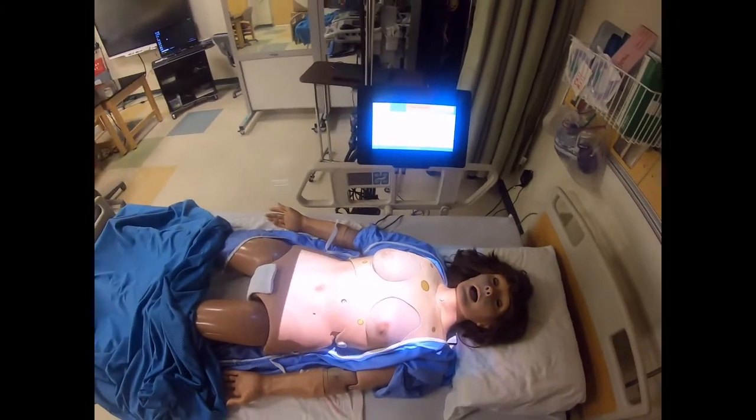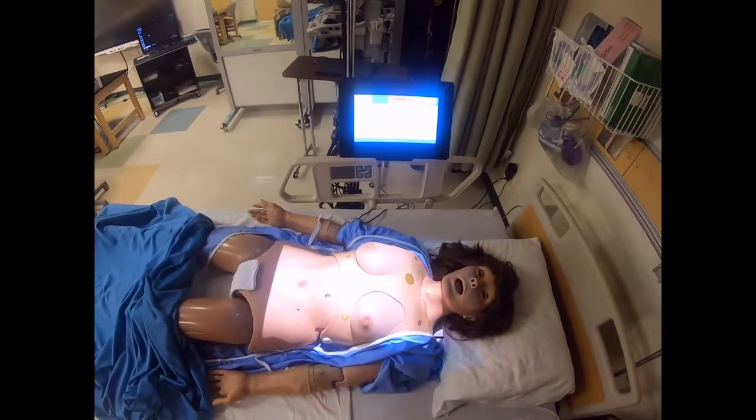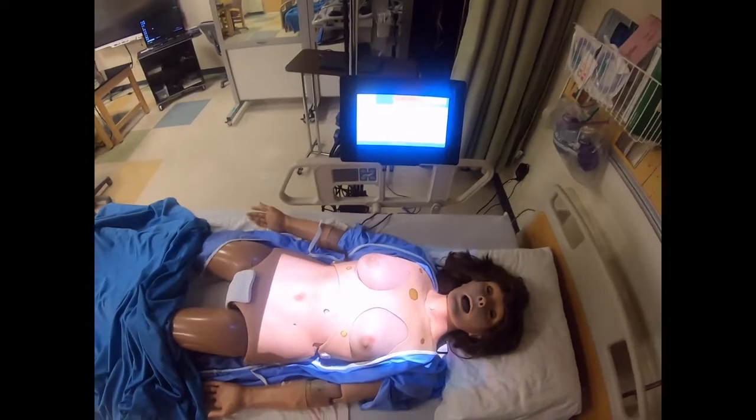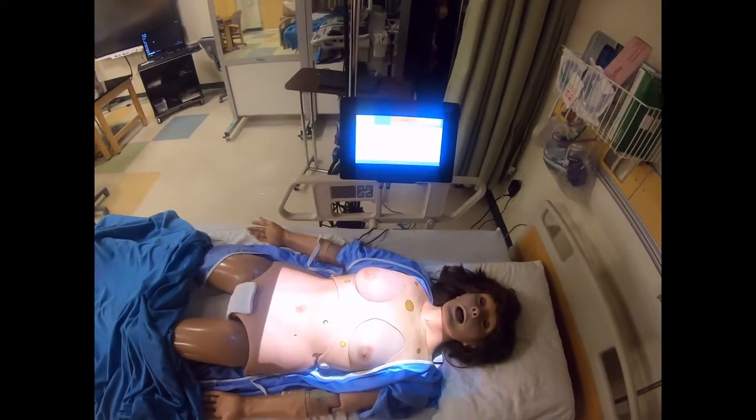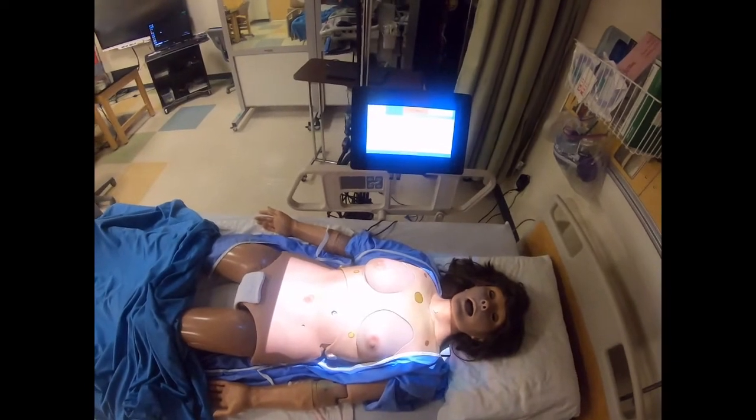My body does not like to have a low temperature. When things get low, things slow down — my heart rate will slow down, my breathing will slow down, and I will feel cold to touch.